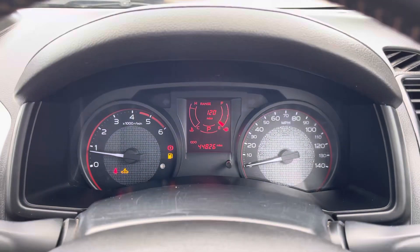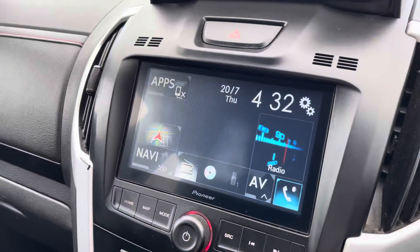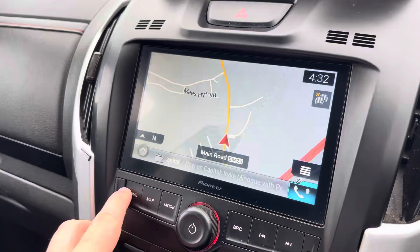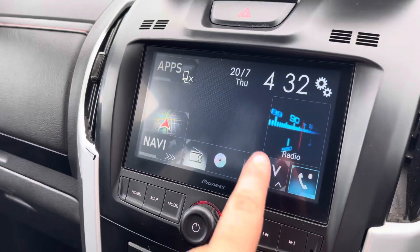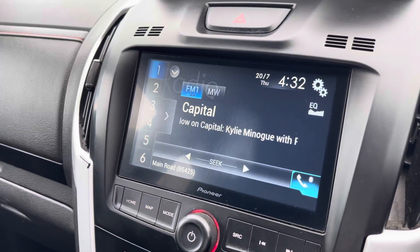As you can see on the multimedia interface, this vehicle has just done over 44,000 miles and it is in good condition. The media system within this vehicle does allow you access to DAB, FM and AM radio as you can see here.